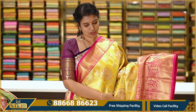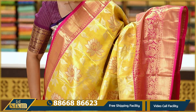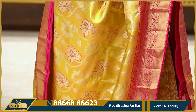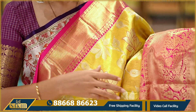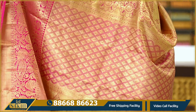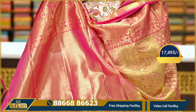Next sari is a gold with pink color combination — yellowish gold. The sari features lotus jala design in pink color with meena outline. It has pine vipo and cuddy vipo with peacocks in the pallu. Comes with a contrast blouse. Price is ₹17,495.